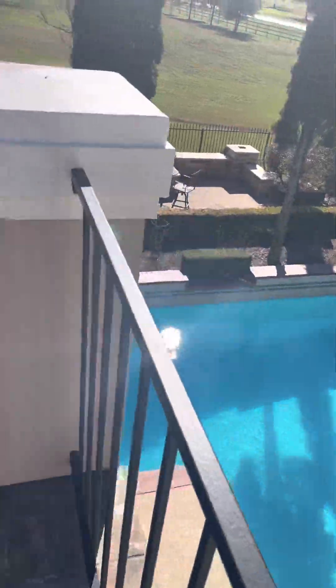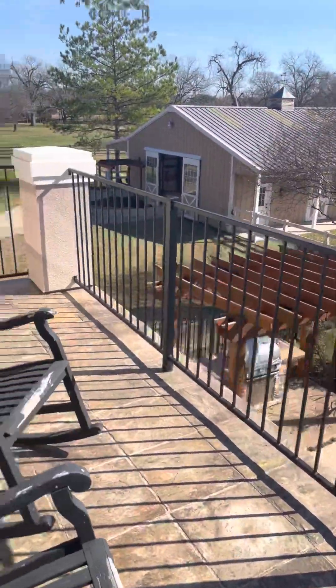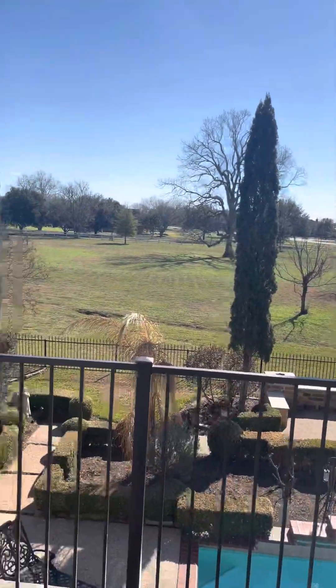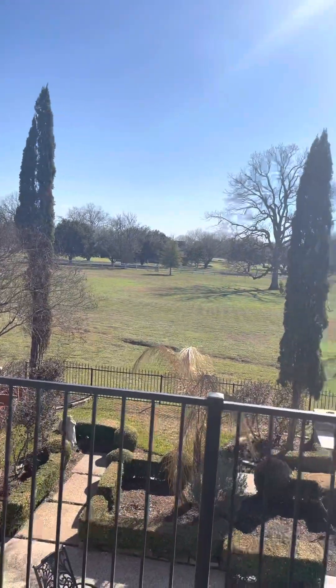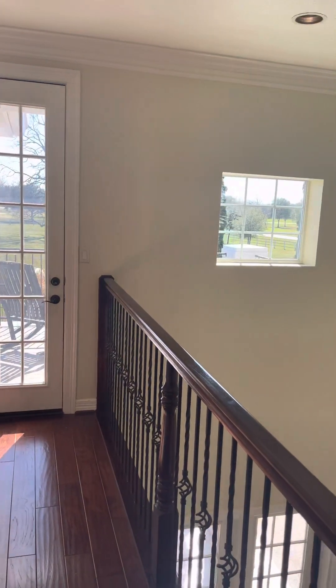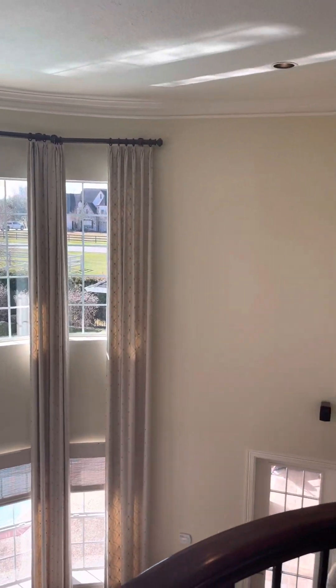Could you imagine a pool party with this view? This is breathtaking. There's also a full-size barn in the back where you can have livestock — Frenchies, dogs, whatever you need. Another breathtaking view from inside.